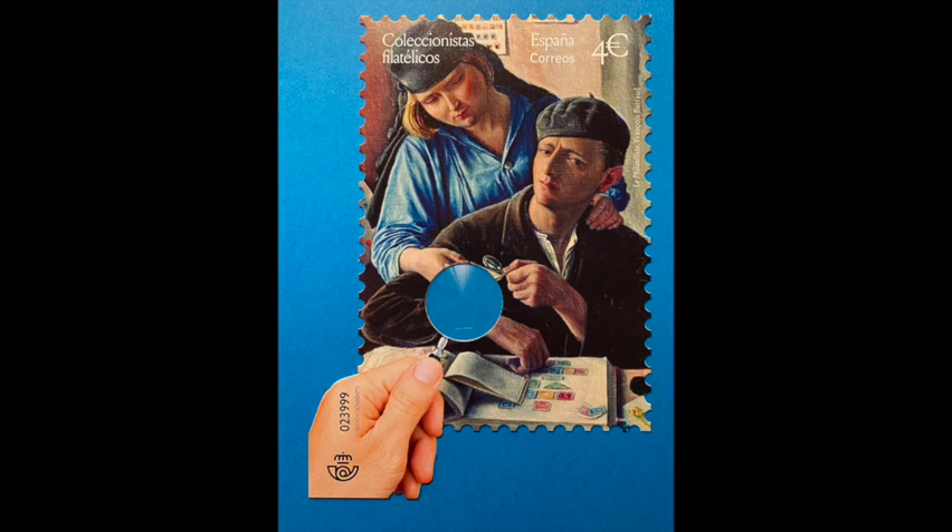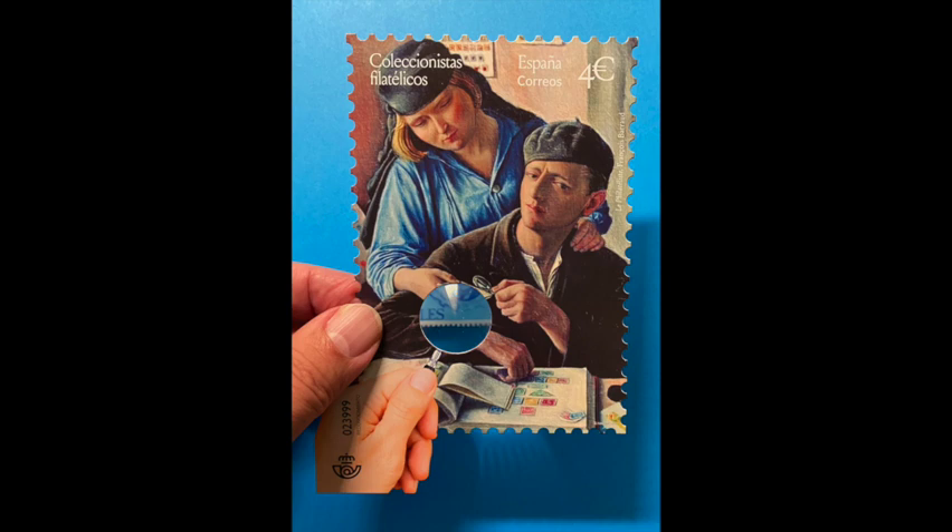In the painting, you're seeing Francois Barat and his wife Marie looking over a stamp album, and Francois is holding a magnifying glass, and then this hand is holding another magnifying glass. What's great about this particular stamp is the little circle right here is actually a plastic magnifying lens, and you can use that to examine stamps by holding it up. It's kind of an interesting little stamp from Spain in 2020 — a very special issue. I think this is one of the most unusual stamps that I have in my collection.